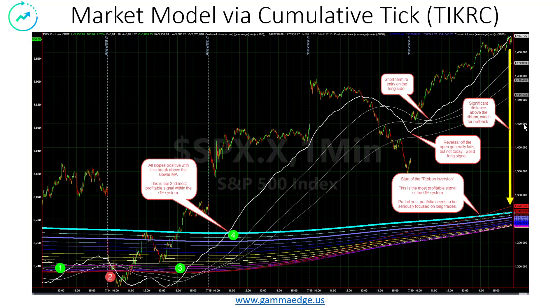Note, we are extended. We want to watch for a pullback. If we do pull back, we want to make sure that the cumulative tick does remain above the ribbons. But if this behavior continues, we will get what we call the ribbon inversion — very strong, very good at catching long-term trends. It's shaping up, and I would urge you to be thinking very seriously of long positions in your portfolio.